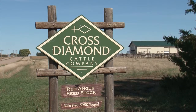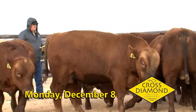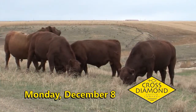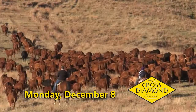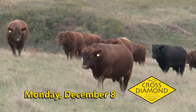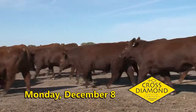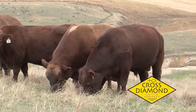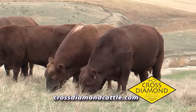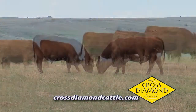Cross Diamond Cattle Company is dedicated to raising top-quality Red Angus genetics, along with unsurpassed customer service to cattlemen and women throughout the nation. Scott and Kim Ford of Bertrand, Nebraska based their breeding program on structural soundness, efficiency, fertility, and disposition. Join Cross Diamond on Monday, December 8th as they offer age-advantaged coming two-year-old bulls to help enhance your operation. For more information, visit CrossDiamondCattle.com.